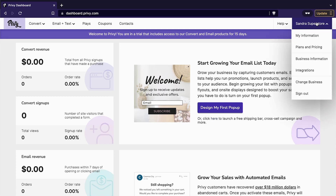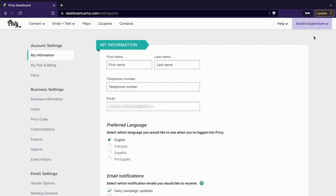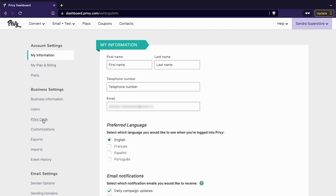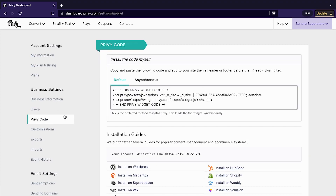Now click on your store name on the top right corner of the dashboard. On the left-hand side, you will see a range of options like account settings, business settings, email settings, and more. Click on the Privy code option and it will take you to a dashboard that looks something like this.